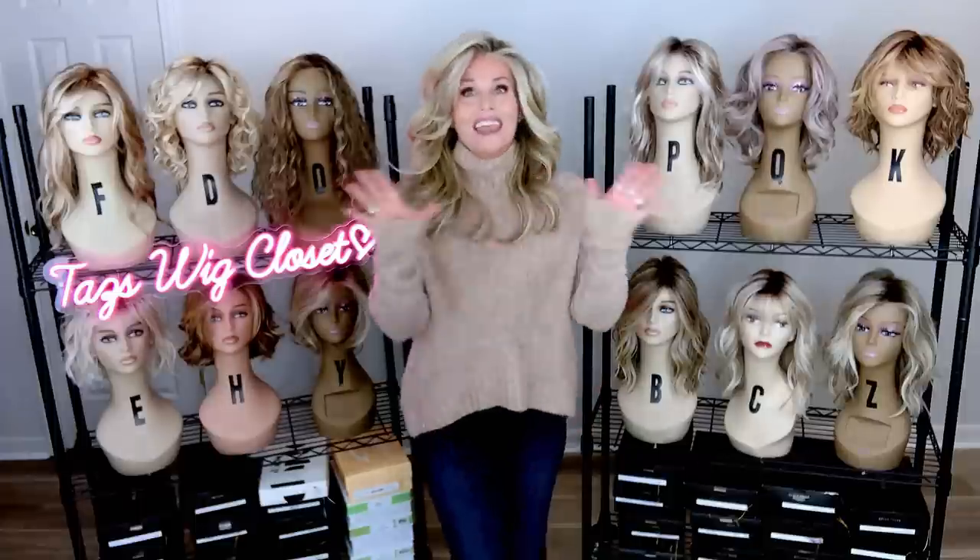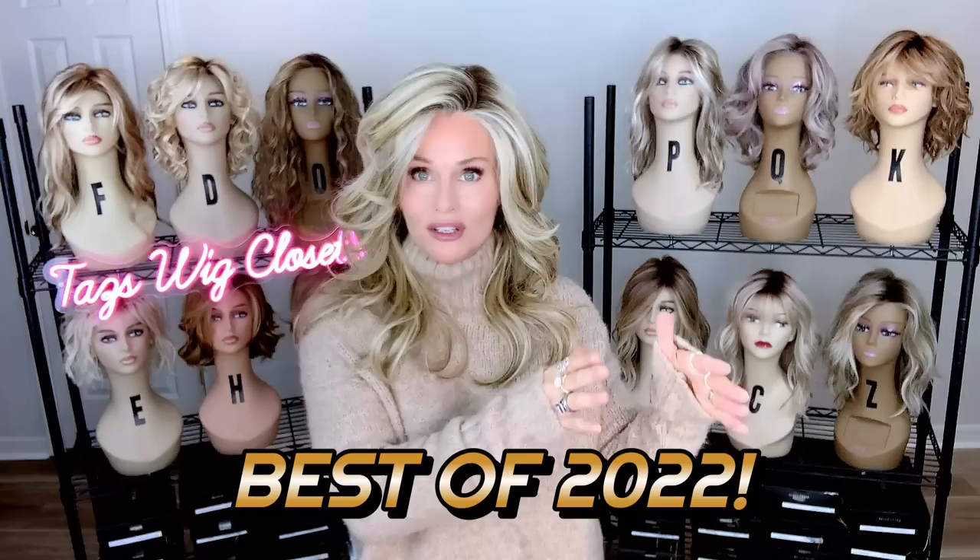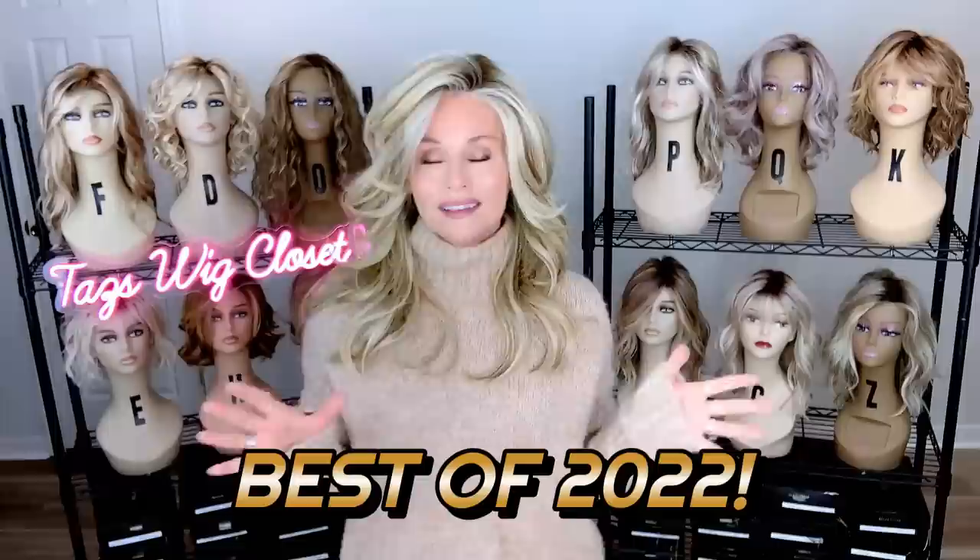Hey everybody, welcome back to Taz's Wig Closet at Wig Studio One. I can't believe it's this time of the year already where I'm already looking back, choosing my favorite new styles from the year before. But here we are today. I have 13 wig styles to show you — 13 of my favorite brand new wig styles from 2022.